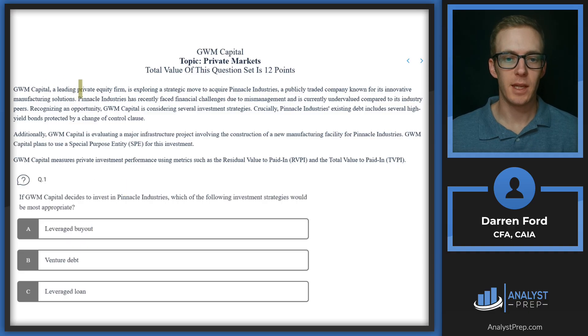GWM Capital, a leading private equity firm, is exploring a strategic move to acquire Pinnacle Industries, a publicly traded company known for its innovative manufacturing solutions. Pinnacle Industries has recently faced financial challenges due to mismanagement and is currently undervalued compared to its industry peers. Recognizing an opportunity, GWM Capital is considering several investment strategies. A lot of these characteristics make for a perfect private equity target.